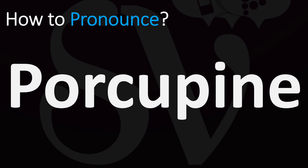And now you know. More videos for you here to learn more correct pronunciations. Thanks for watching.